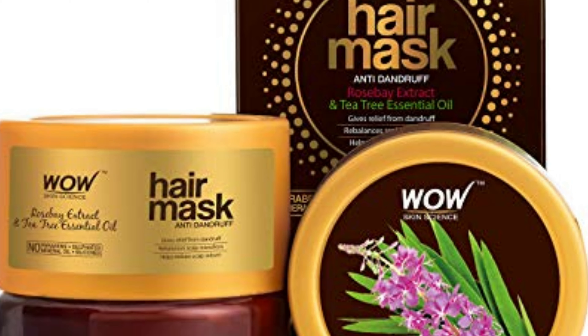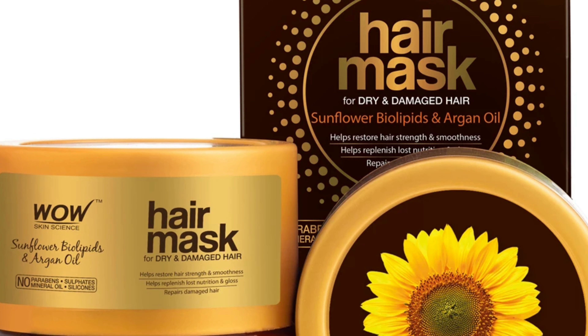Today's video is about Wow Skin Science's newly launched hair mask. It comes in three ranges: one is colored and treated hair, which is this one; the second is Roseway Extract, which is an anti-dandruff hair mask; and the third is Sunflower Biolipids and Ergonol hair mask, which is for dry and damaged hair. I've had my hair colored a few times and a year ago I had a smoothing treatment, so I ordered this colored and treated hair mask.